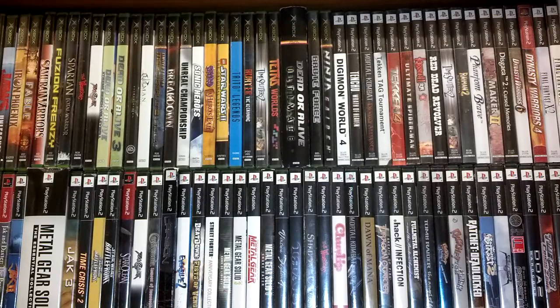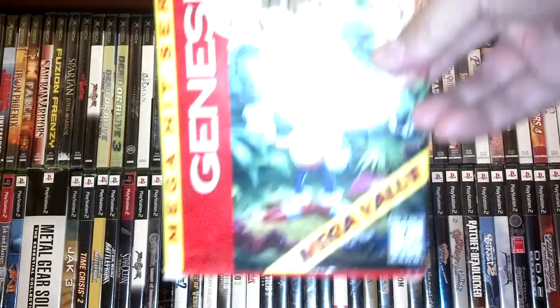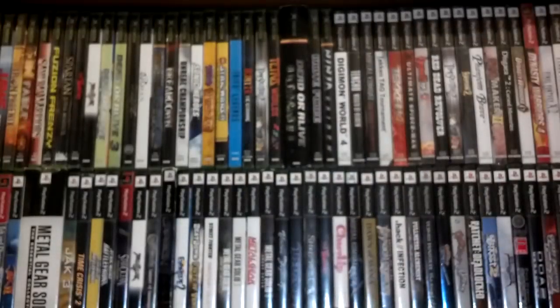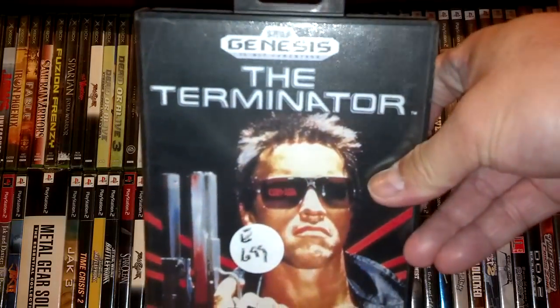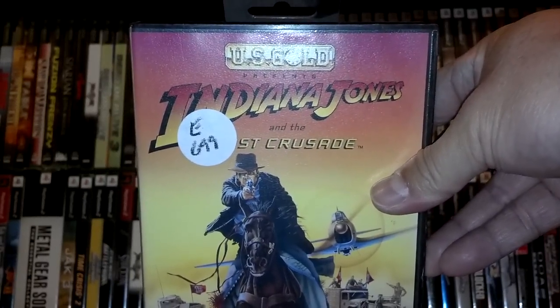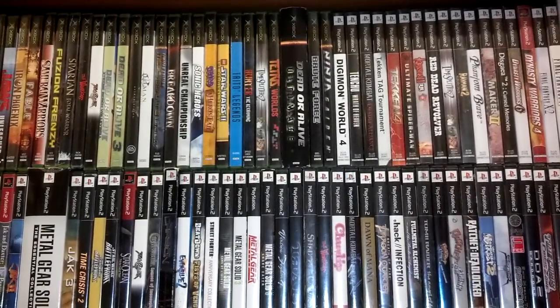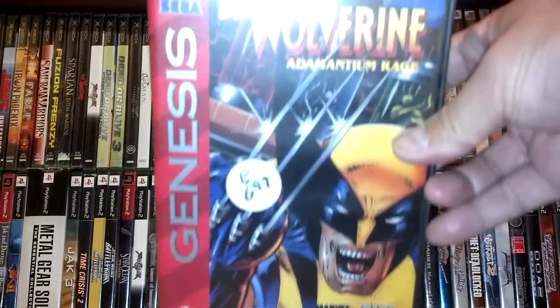At that thrift store somebody must have unloaded their collection because they also had complete Genesis games, which you don't see too often. I pretty much snagged them all — for $6.99 and 20% off each, I got Sonic Blast, Sonic the Hedgehog 3 — you find one and two all the time but three you don't find too often — complete. The Terminator, Indiana Jones and the Last Crusade, James Bond, and Wolverine: Adamantium Rage complete.